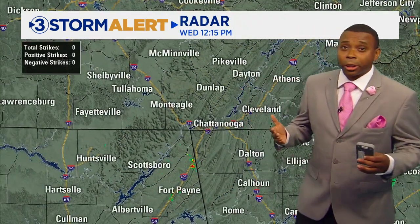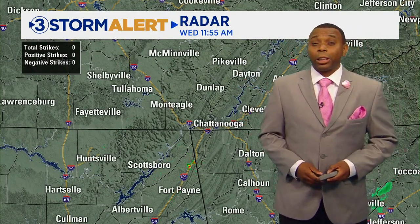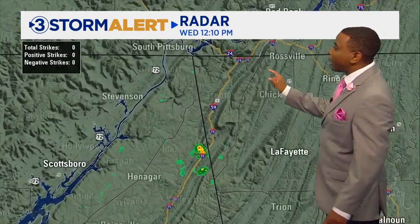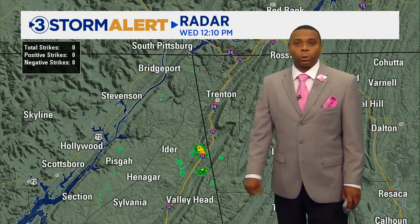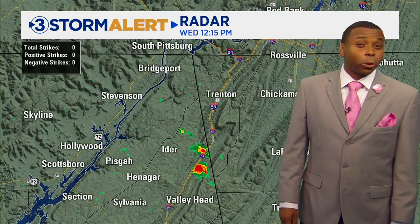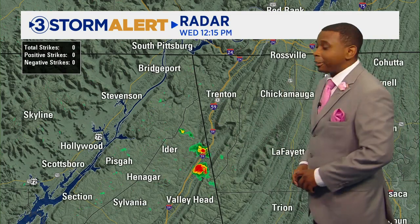As we look at the radar picture, you're going to be able to see we've got some fairly quiet conditions out there for most places. So if you're getting ready to head out for a quick lunch break, the weather is looking pretty good for 99.9% of us. There is one tiny pop-up shower right along the Alabama-Georgia border, just to the east of Eider over towards Valleyhead — in the portions of DeKalb County right along the 59 corridor. We're seeing a quick downpour there producing some heavy rain.